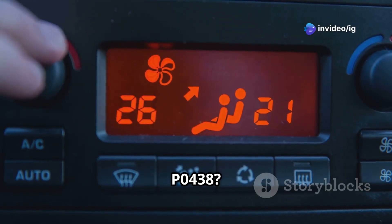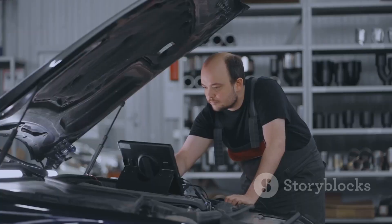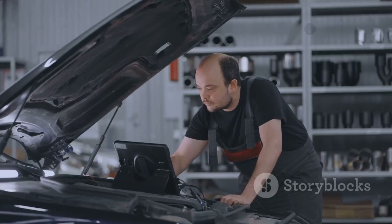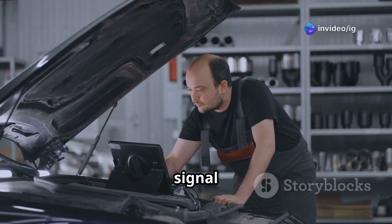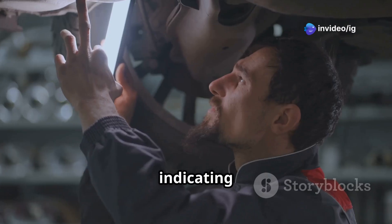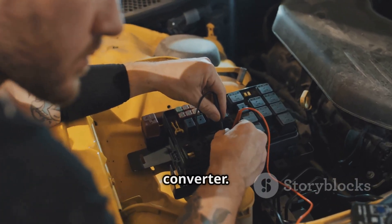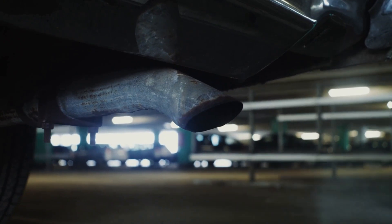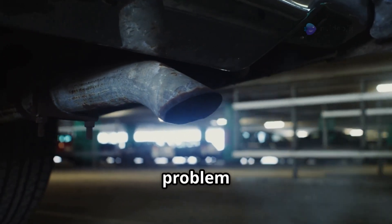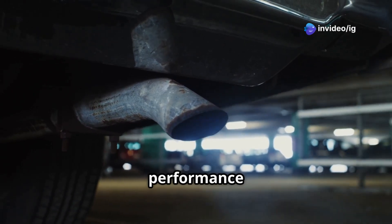What is P0438? The P0438 error code stands for catalyst temperature sensor high voltage, bank 2. This means that the voltage signal from the catalyst temperature sensor on bank 2 is too high, indicating a possible issue with the sensor, wiring, or even excessive heat in the catalytic converter. Ignoring this problem can cause serious damage to your exhaust system and even engine performance issues.